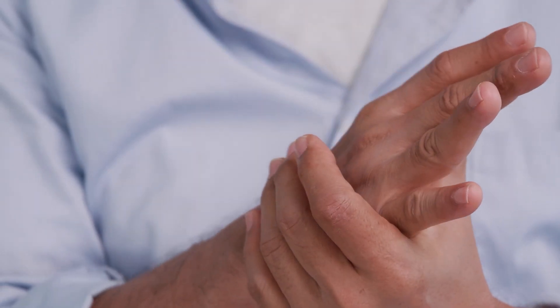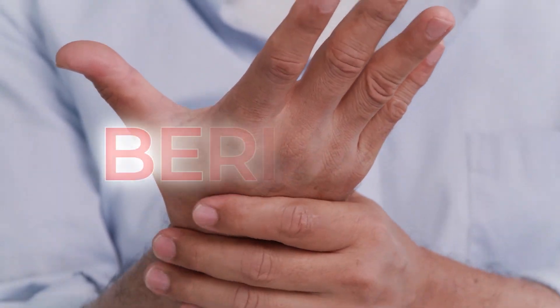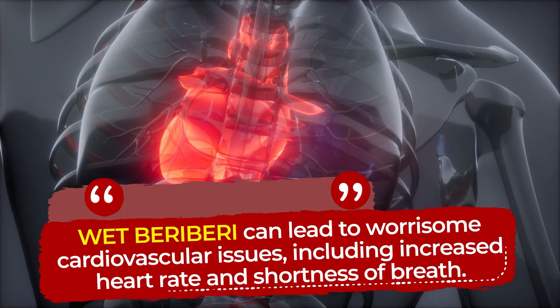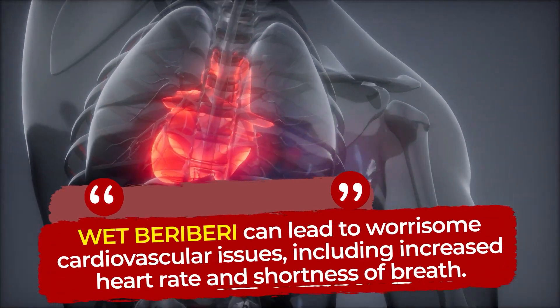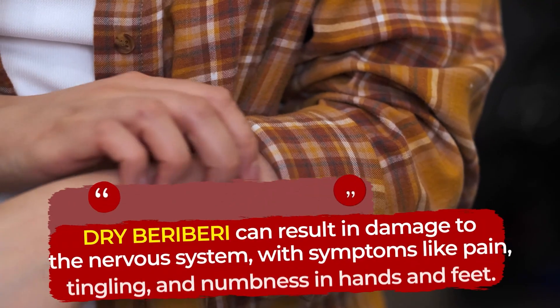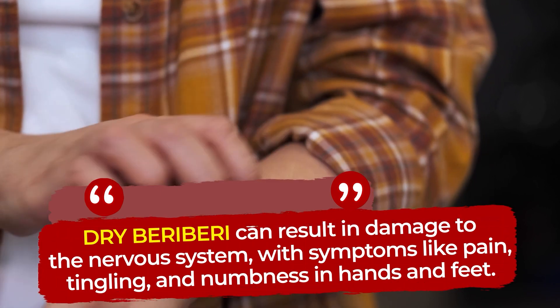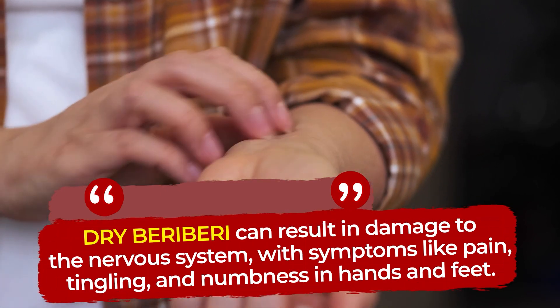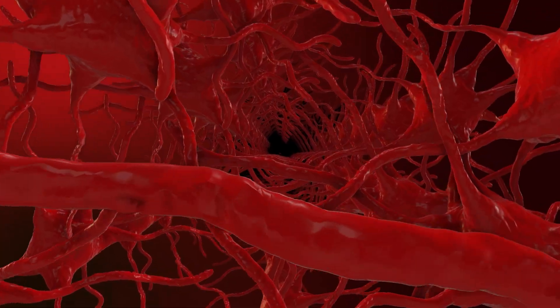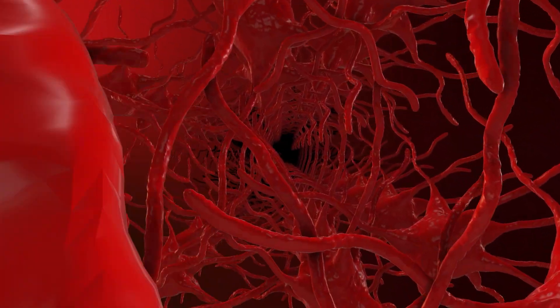A severe, prolonged lack of thiamine can lead to the condition known as beriberi. There are two main types of this chronic illness. Wet beriberi can lead to worrisome cardiovascular issues, including increased heart rate and shortness of breath. Dry beriberi can result in damage to the nervous system, with symptoms like pain, tingling, and numbness in hands and feet. But by restoring thiamine levels in your body, benfotiamine can help you avoid beriberi and potentially improve your sleep, memory and alertness, enhance nerve function, and, in general, reduce symptoms of diabetic neuropathy.